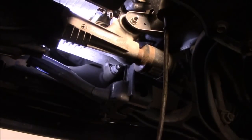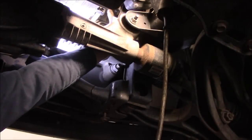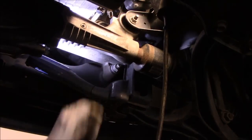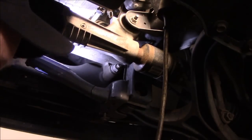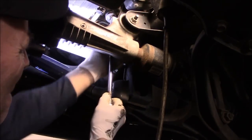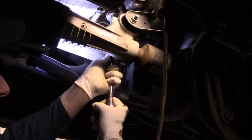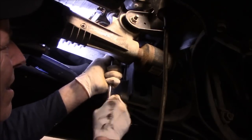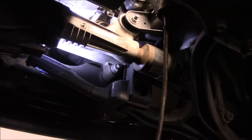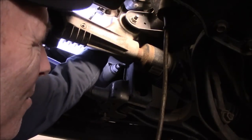We're going to get up here with a socket, put it onto this sensor, and take it out. I did check that ground and it was good, so we know the sensor itself is no good. Once we have it loosened up, we can just take it out by hand. You want to make sure you have a bucket down below because you may leak a little bit of oil, of course.